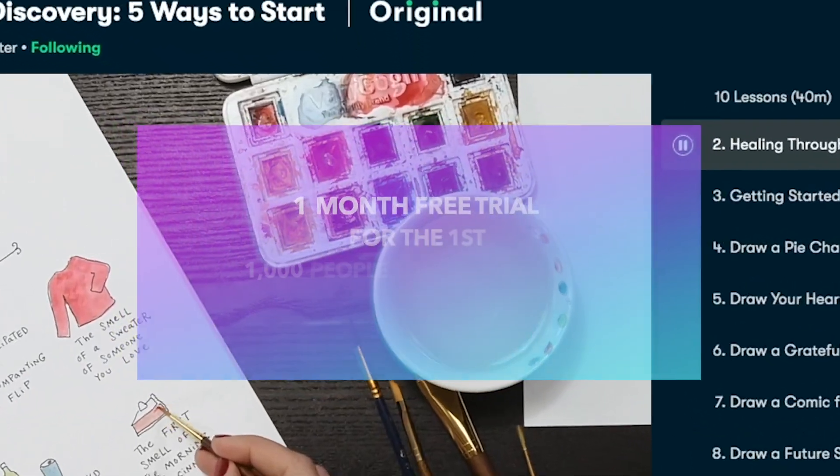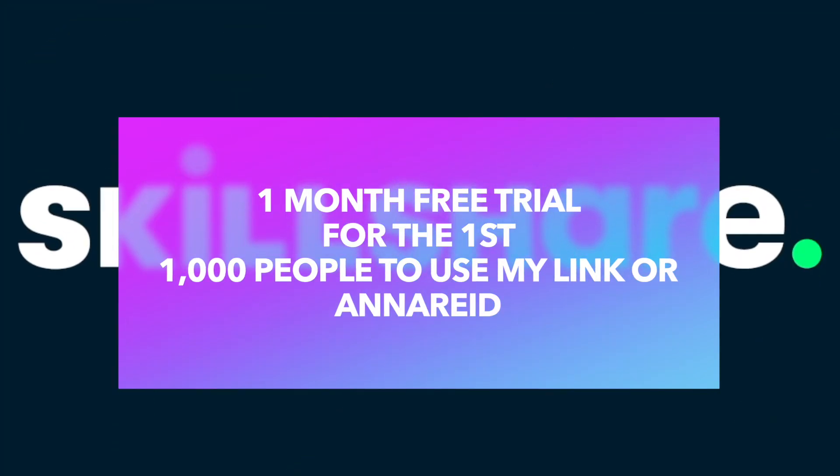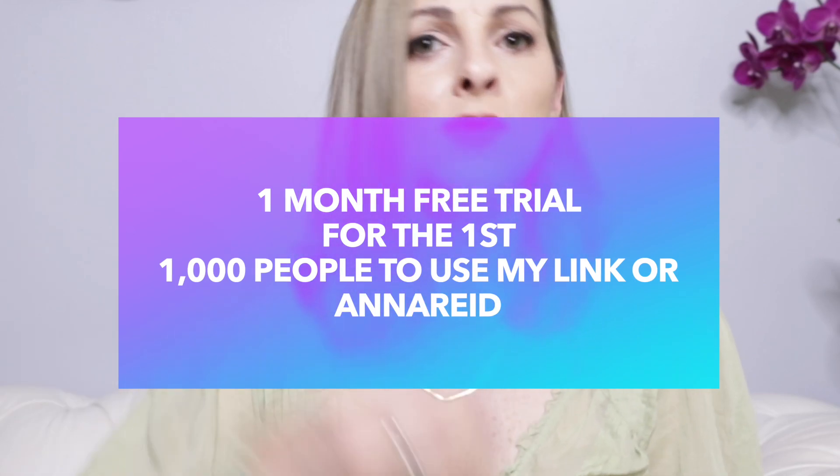The first 1,000 people to use the link or my code AnnaReid will get one month free trial of Skillshare. I really think you'll be impressed with the vast amount of inspiring classes that you can take from your own home or your iPhone or computer in such a short time.